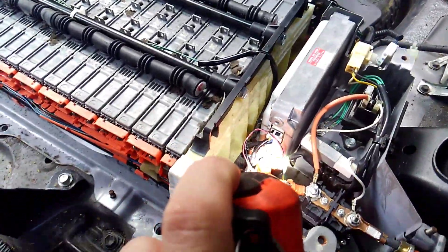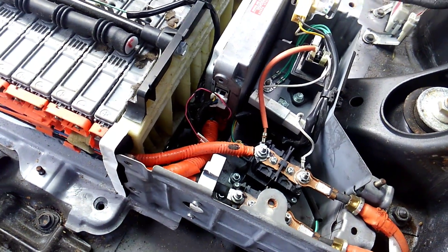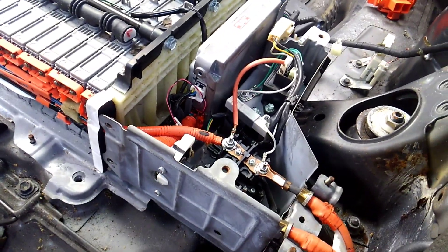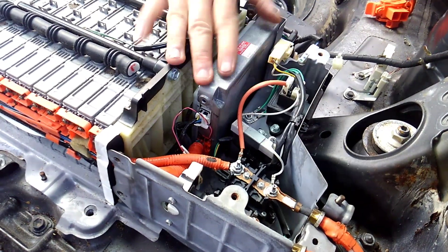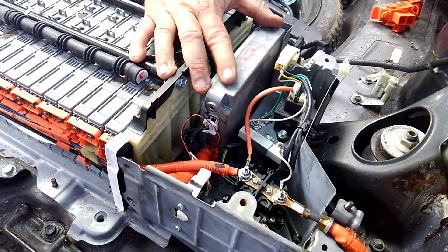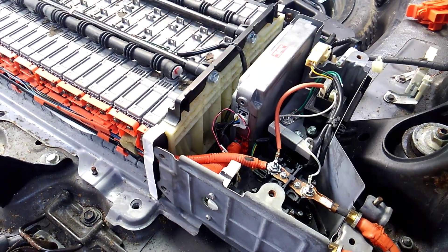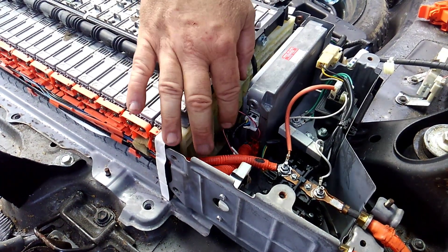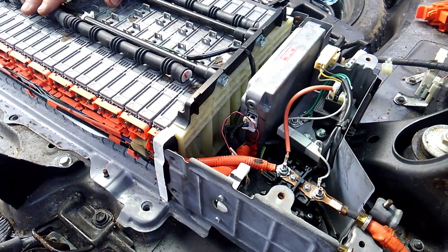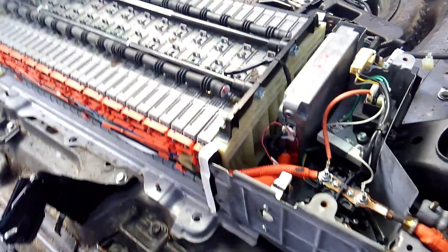Brett suggested we pull this connector out, and we found the corroded pin. People are going to ask why you'd work on the computer in this thing — well, if it's already screwed, you can't unscrew it. This was already broken, and I already knew I had to replace it. They're about $150 on eBay — drop-in plug and play. The harness is available from Toyota for about $120. Brett's idea was perfect: jump it straight from the PC board into the harness so we could troubleshoot and confirm this $2,700 battery bank is not bad. The only problem was in that connector.